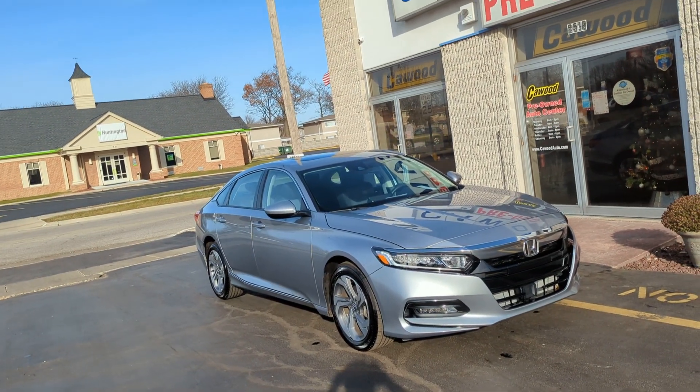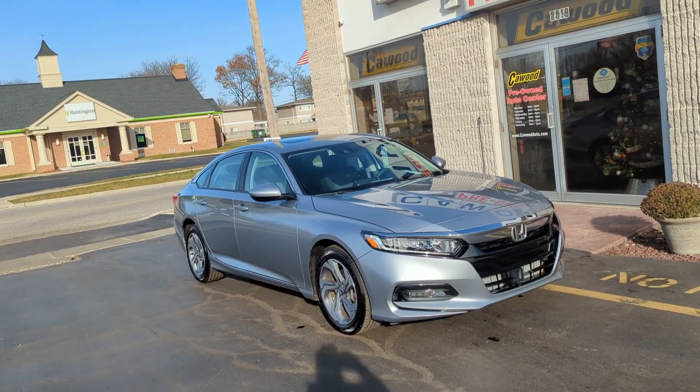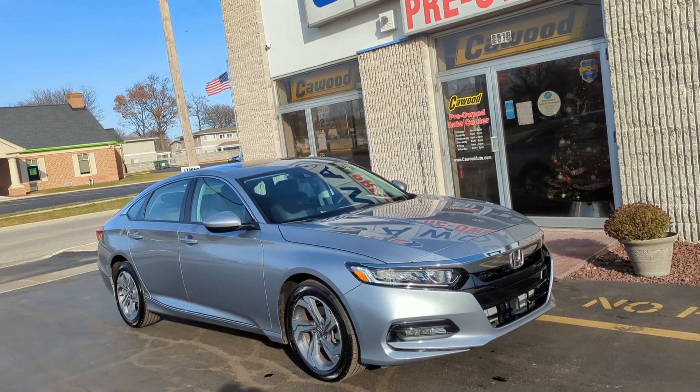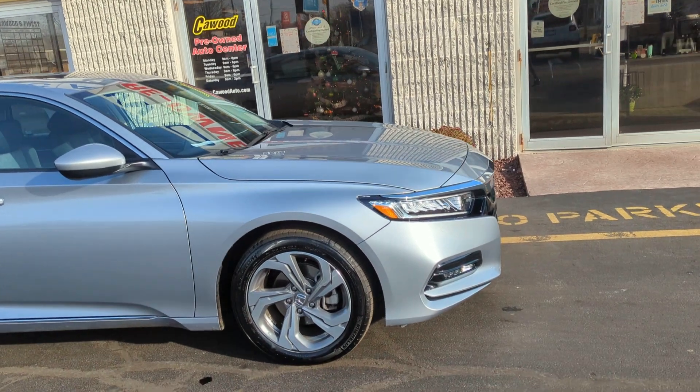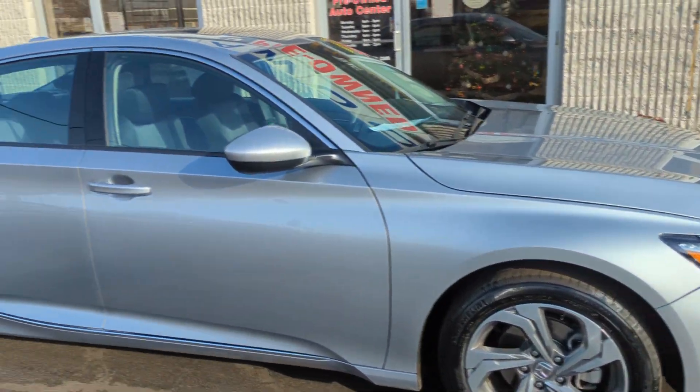Hi everyone, this is Brooke here with Kaywood Auto in Port Huron, Michigan. Today I'm here showing you our 2020 Honda Accord. This is an EX trim, and this is what they call lunar silver in color.